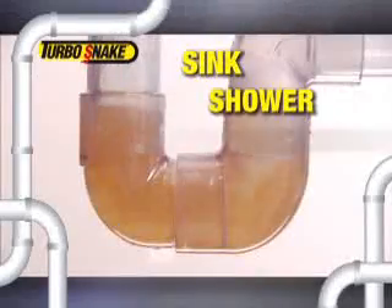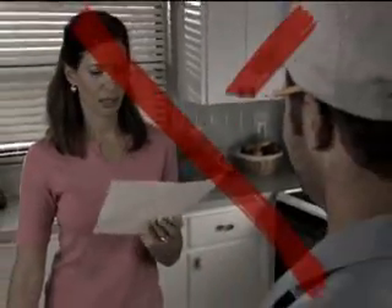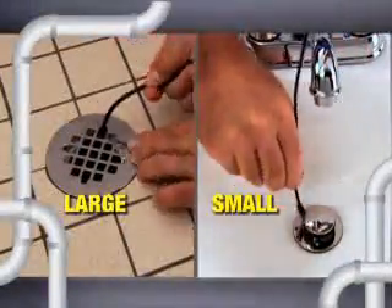Whether it's a sink, shower, or tub, any clog big or small, the Turbo Snake grabs them all. So stop living with slow-moving drains and stop waiting for an expensive plumber to fix the problem. Call now and get two Turbo Snakes — large for showers and tubs, and small for sinks — for just $10.